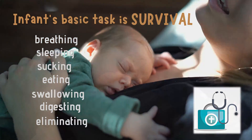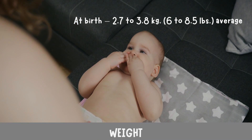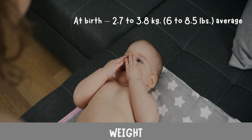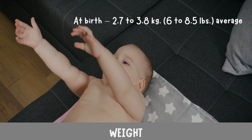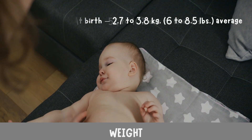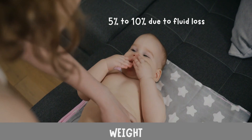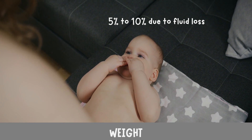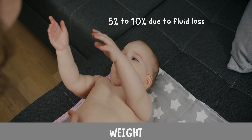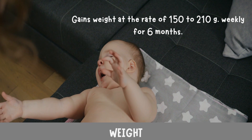Weight: at birth, most babies weigh from 2.7 to 3.8 kilograms (6 to 8.5 pounds). Just after birth, most infants lose five to ten percent of their birth weight because of fluid loss. This weight loss is normal, and infants usually regain that weight in about one week.